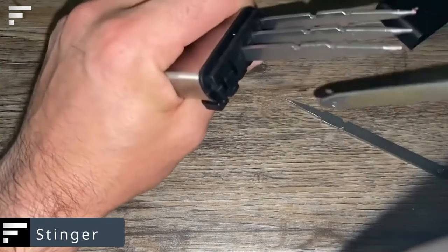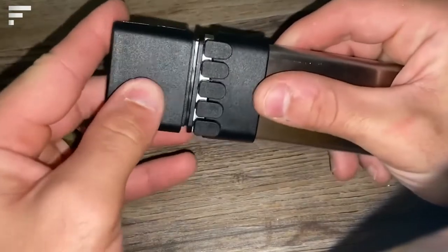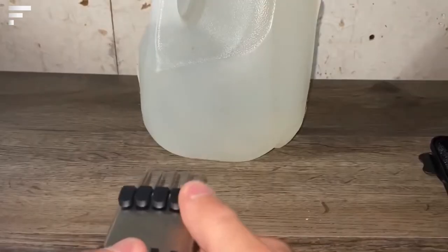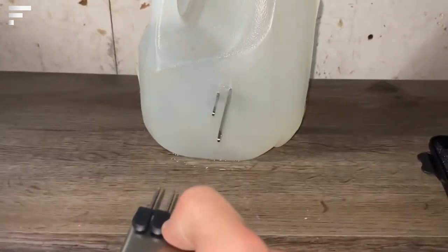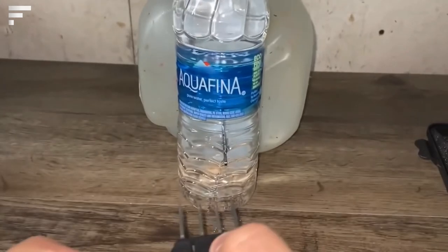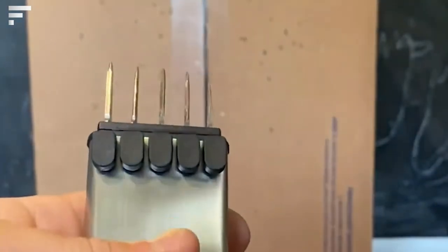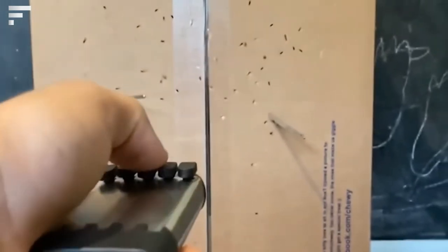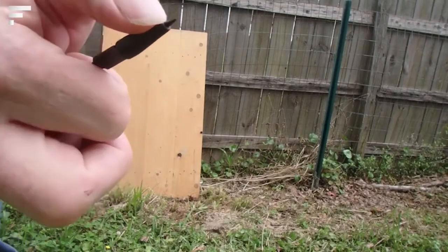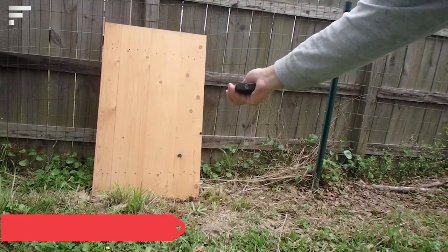Stinger — an interesting product with an unusual design and functionality that can also work as a reliable weapon. The Stinger fires sharp metal darts with an impact radius of 30 feet, though the shorter the distance the more effective the shot. The device comes with 10 darts; only 5 can be loaded at a time. A plastic safety cap keeps the owner from accidentally hurting themselves. The price starts at $30.